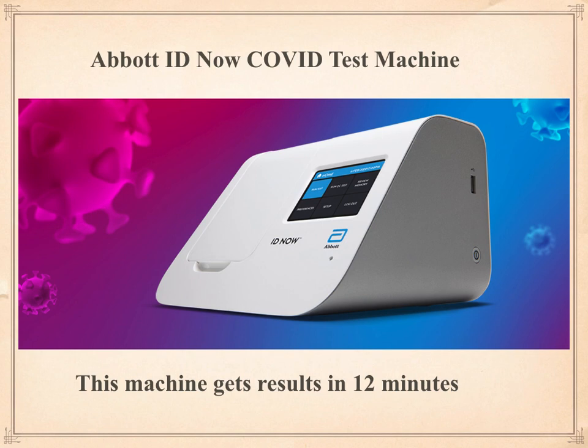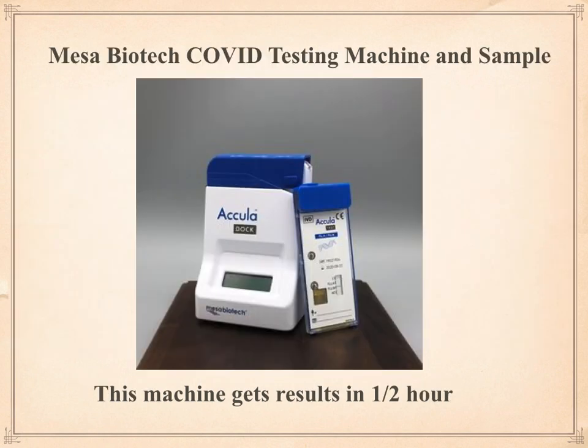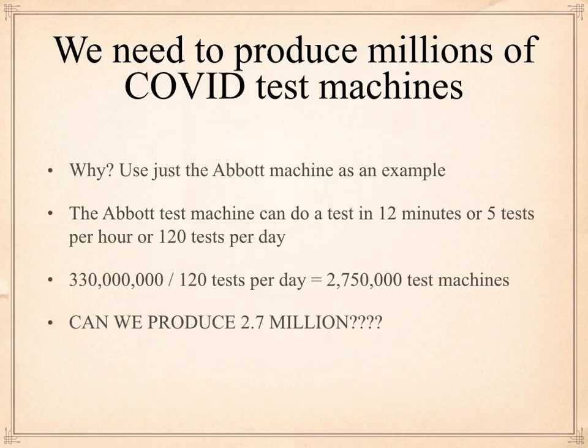Here's one of the great test machines — this is by Abbott Labs, it's called ID Now. It gets results in 12 minutes. Here is another great machine, this is by Mesa Biotech — the size of your hand, it gets results in one half hour. The Abbott machine can do five tests an hour, or 120 tests a day. So if we divide that into 330 million Americans, we find out that we could do all the testing with 2,750,000 Abbott test machines.